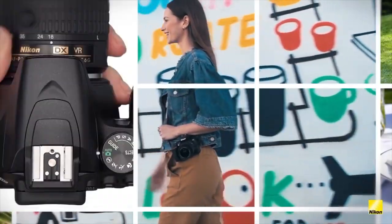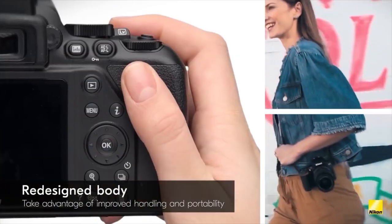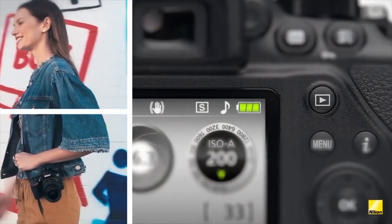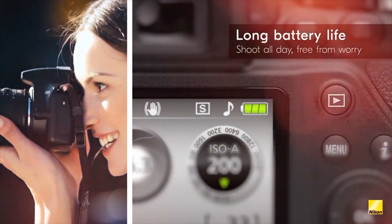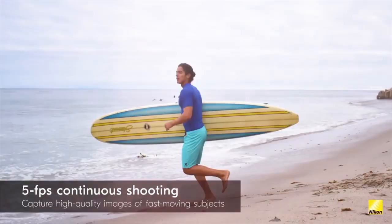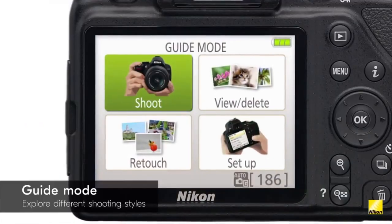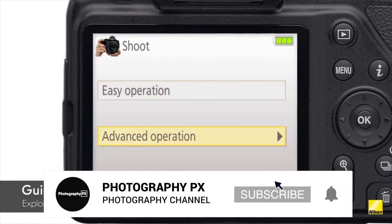Nikon aims this camera squarely at beginning photographers looking for an upgrade in image quality over what their smartphones or compact cameras can provide. They direct this camera as a competitor to Fujifilm's X-T100, Canon's Rebel T6 and SL2, and Sony's A5100 and A6000 cameras.